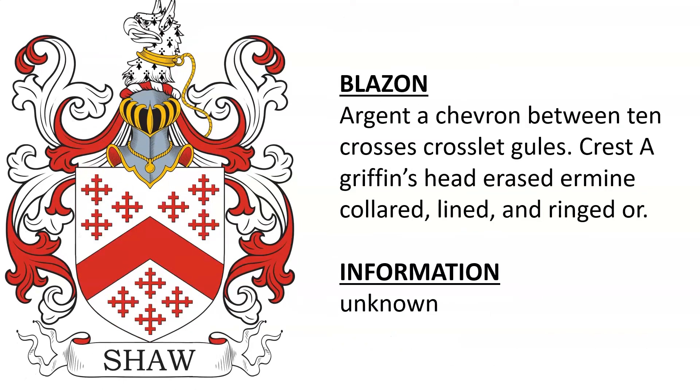And lastly, argent, a chevron between ten crosses crosslet gules. Crest: a griffin's head erased ermine, collared, lined and ringed or. I was unable to find any information on this one. If you have any, or if you have any corrections, please let us know in the comments.